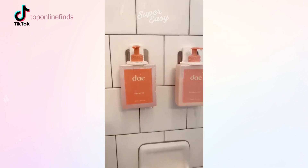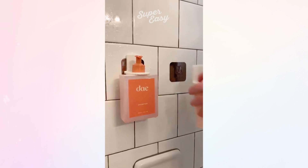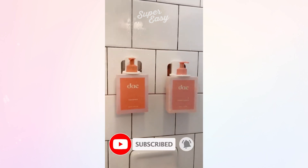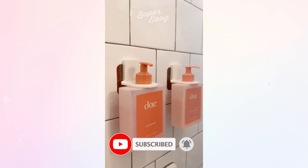Next are these bottle holders that you can use for shampoo, conditioner, or body wash. They're adhesive so they just stick onto the shower wall and are super easy to assemble, and they help to eliminate clutter and save space in your shower.